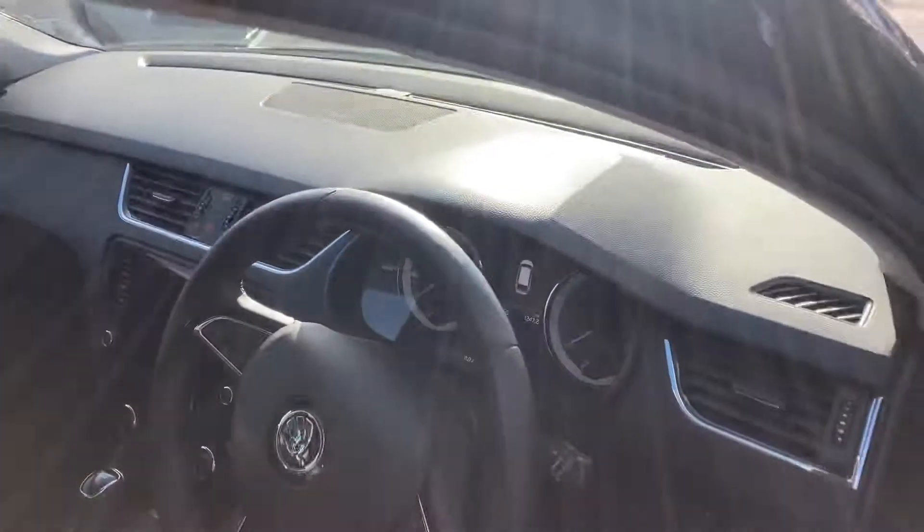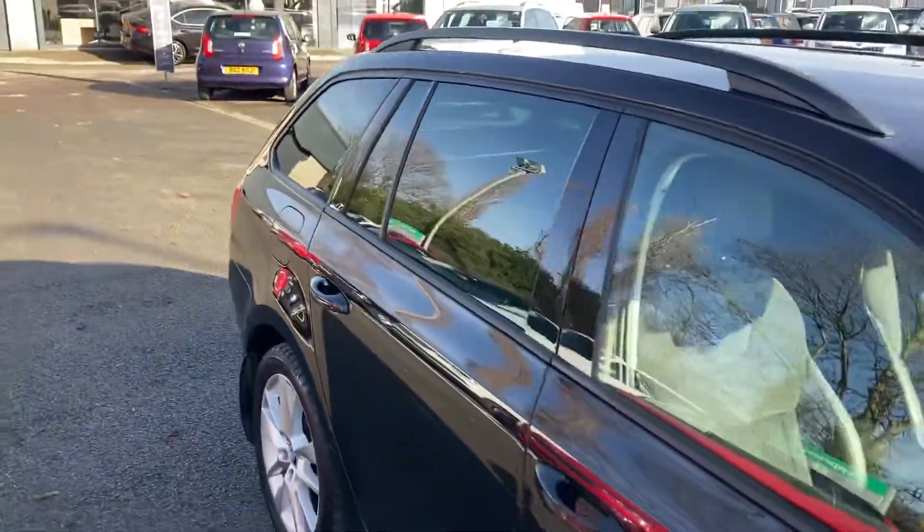Sat Nav and Apple CarPlay are standard, as are automatic lights and wipers.